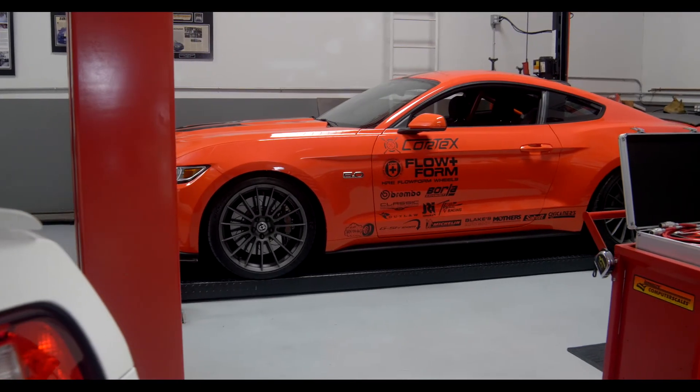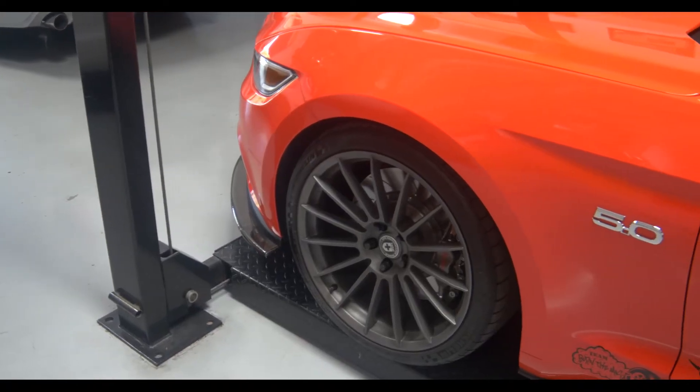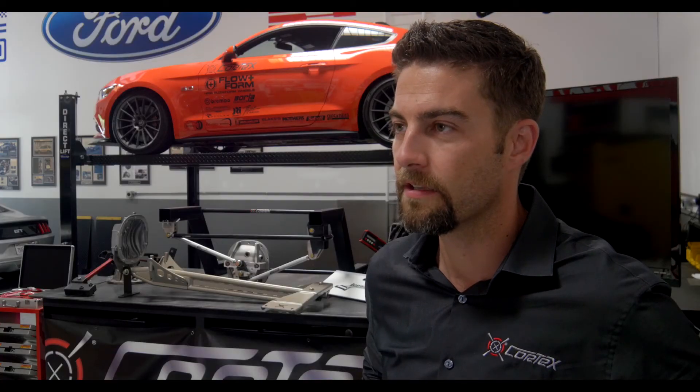We've been using it as a test mule — essentially a test mule for all new 2015 Cortex products. It sees a lot of track time and has a bunch of great products on it.